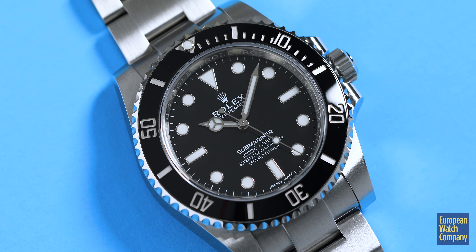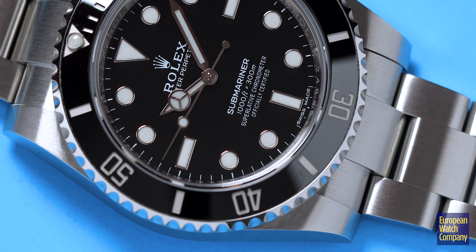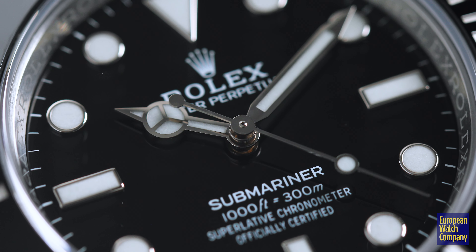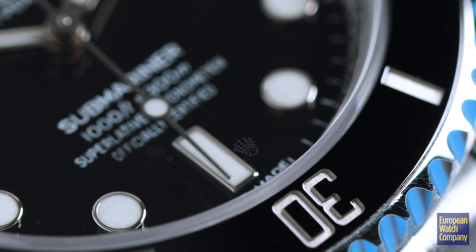I do have a couple of subs from different eras here with me that I'm going to show you. But I wanted to talk more in general about the design of this watch and why it is what it is today. Historically, you could argue that it is one of, if not the most important wristwatch. When many people think of Rolex, the thing they immediately picture in their mind is a Rolex Sub.